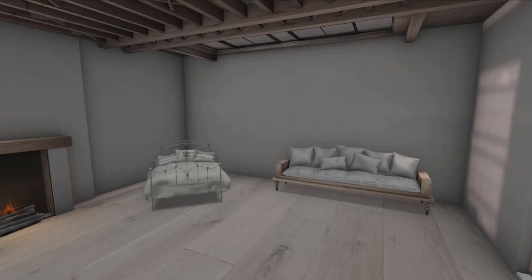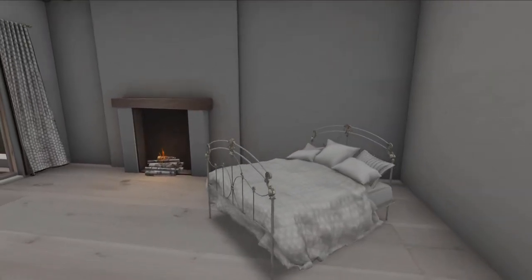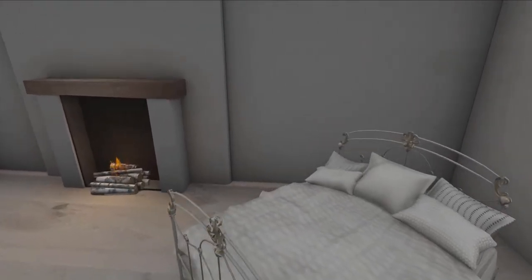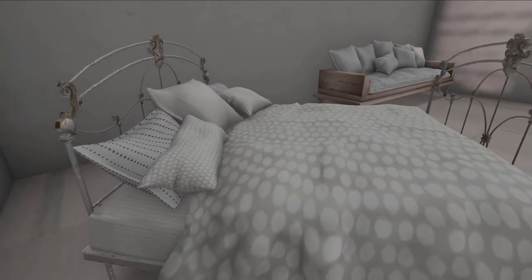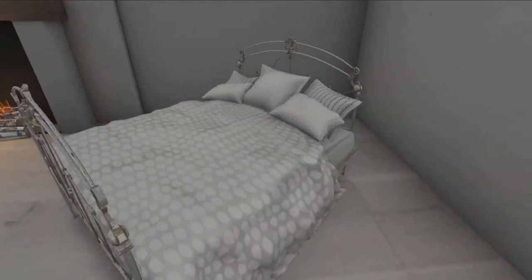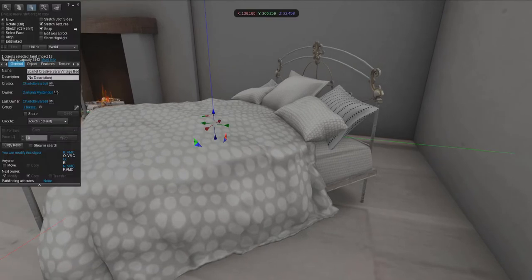It has this old vibe to it — I'll show you when I've rezzed that one. But in here I'm thinking bedroom. I went to Scarlet Creative and got this bed — it's for the Saturday sale. You can see it's very nice; it said it was on Saturday sale. Not quite sure if it's for tomorrow or this is the last Saturday sale, but the bed is gorgeous. The land impact on the bed is 13.